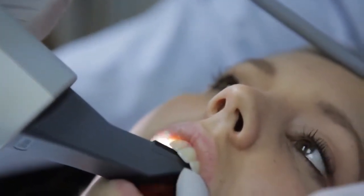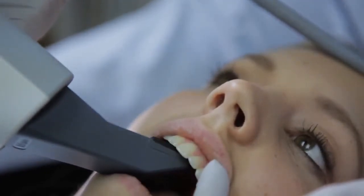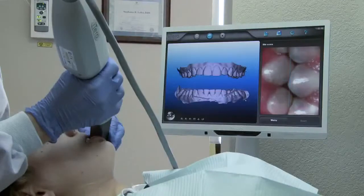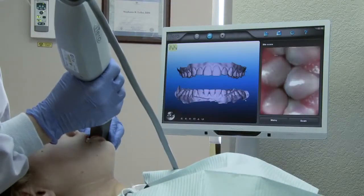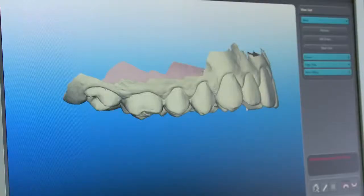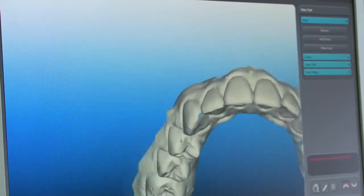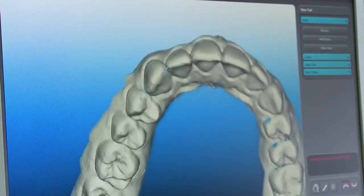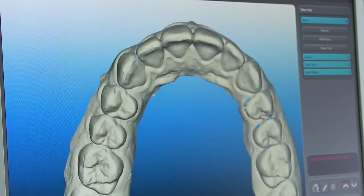With no messy impression materials to contend with, the patient remains relaxed and comfortable throughout the procedure. After all quadrants are scanned, a bite scan is performed to accurately capture the patient's occlusion. The model is inspected, and if any areas of incomplete data are found, additional scans can be added easily to complete the impression before the patient leaves the chair.